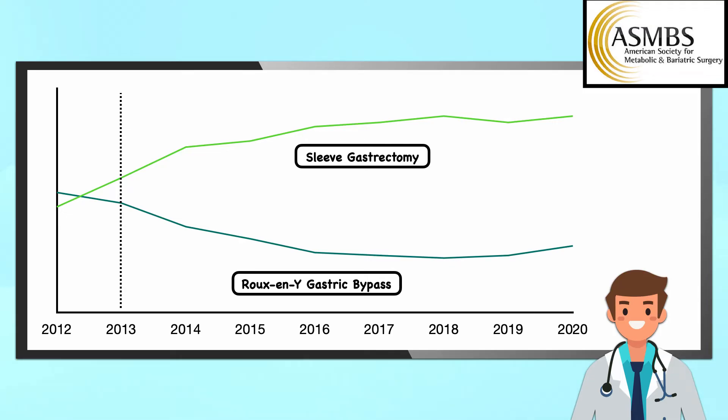According to the American Society for Metabolic and Bariatric Surgery, the sleeve gastrectomy has been the most common type of bariatric surgery performed in the United States since 2013, when it surpassed the Roux-en-Y gastric bypass. At that time, these two procedures accounted for 42.1% and 34.2% of all bariatric surgery cases respectively. Since then, the difference has increased significantly. In 2020, the sleeve gastrectomy accounted for 61.4% of cases, whereas the Roux-en-Y accounted for only 20.8% of cases.